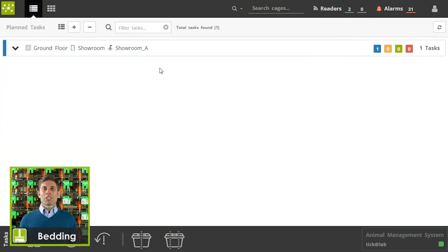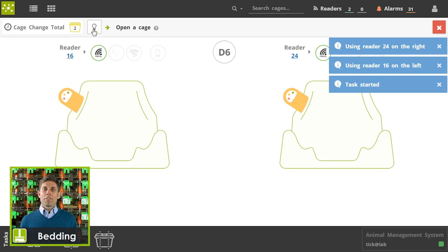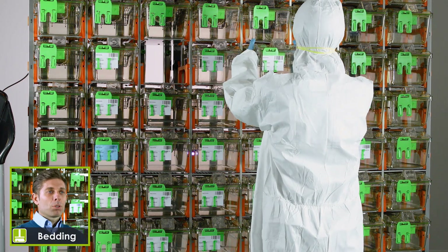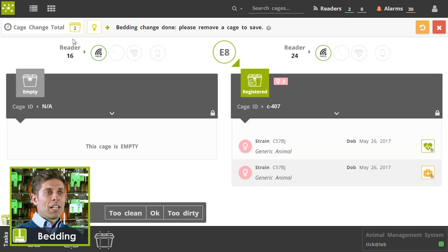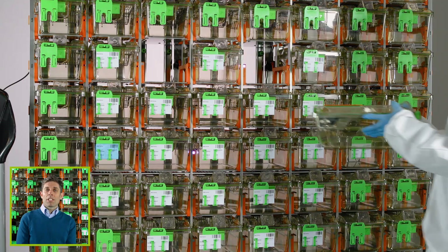By detecting the level of moisture inside each cage, the Bedding module suggests when cage changing is really needed, overcoming the weekly or bi-weekly fixed cage change approach. Immediate and tangible benefits connected to the Bedding module implementation are the significant cutting of running costs, staff workload, and ergonomic issues. At the same time, animals are less disturbed, thus improving their welfare and your scientific outcomes.